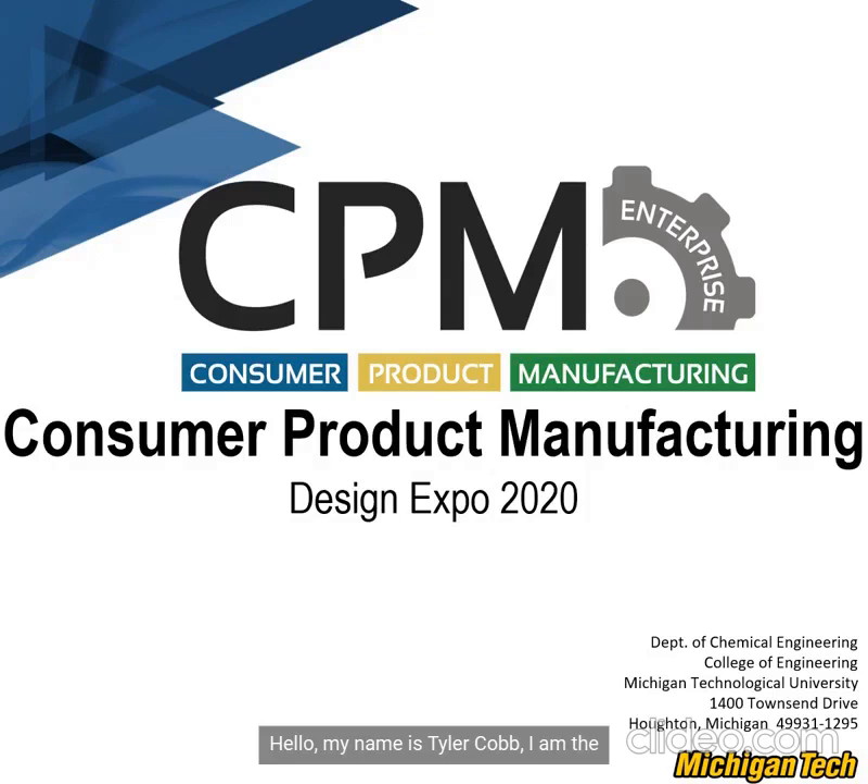Hello, my name is Tyler Cobb. I'm Design Expo Chair for the Consumer Product Manufacturing Enterprise and this is our submission to the Design Expo 2020.